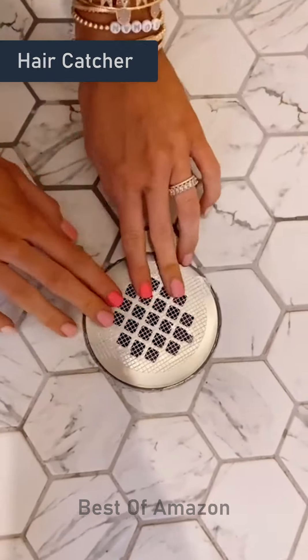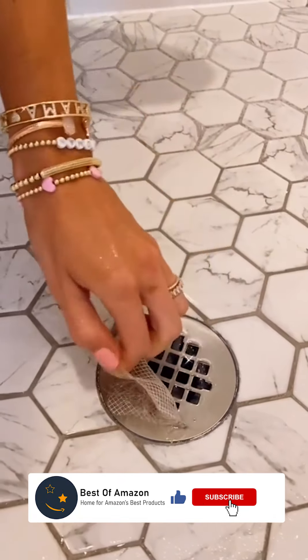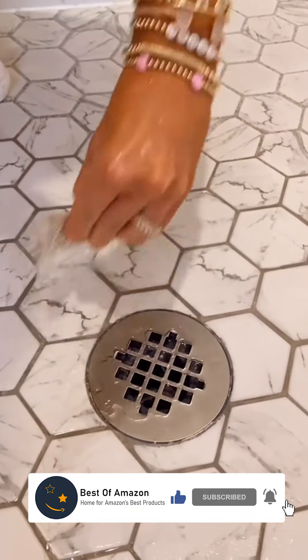If you have a flat shower drain, these disposable hair catchers are perfect. They are very discreet, last up to 3 weeks, and they're really easy to apply and remove. It comes in a pack of 25.